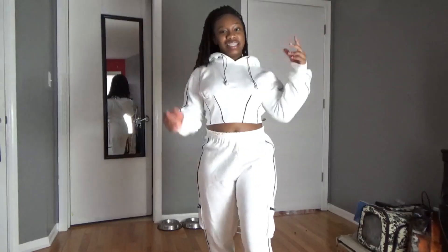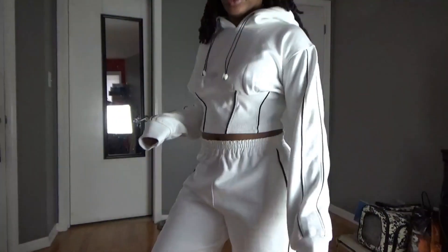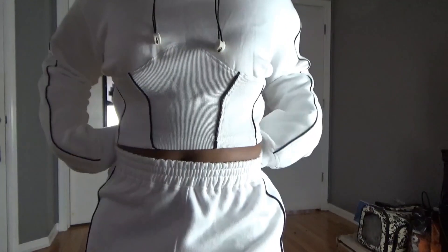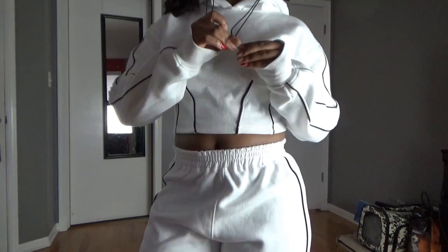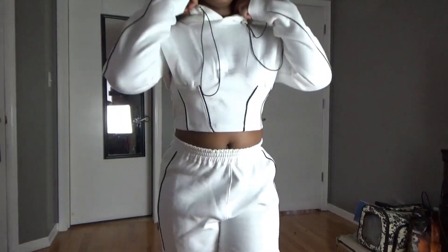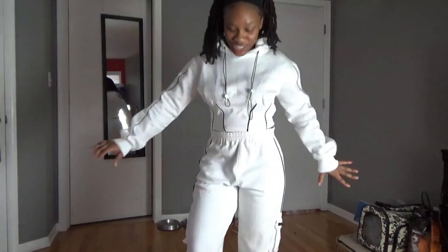Next up is this set — the pieces are sold separately but shown together on the product photo. The top is a pullover hoodie corset-type top. I actually really, really like this top — it fits really nice, it's kind of cropped. You can cinch it in and play around with the fit however you like.